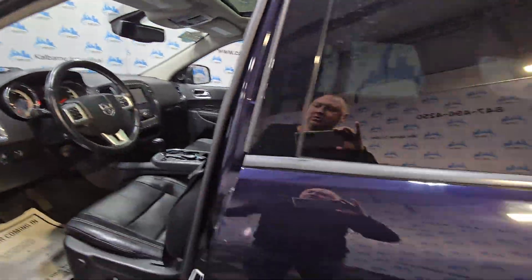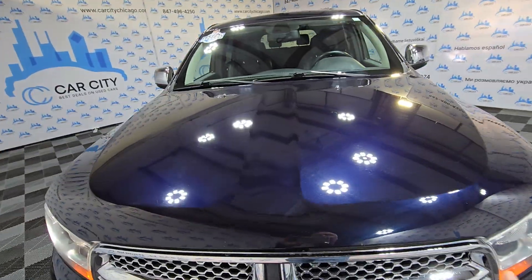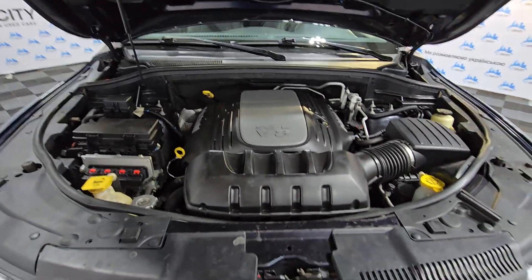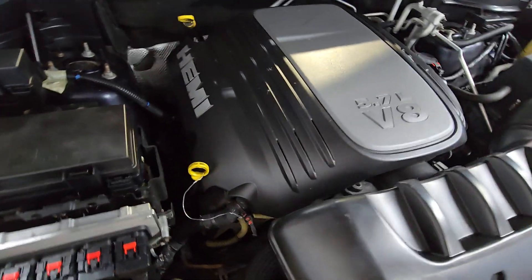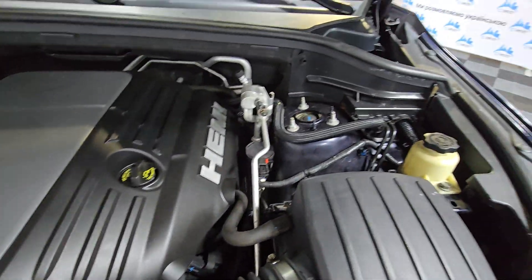I'll show you how the engine looks. So if you're looking for a full-size SUV, stop by at Car City Inc. It sounds good, no problems, no rust.